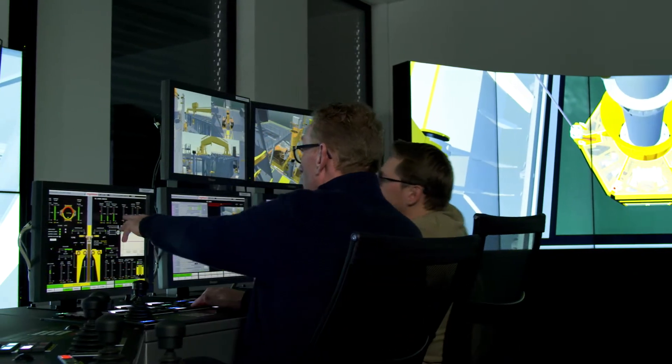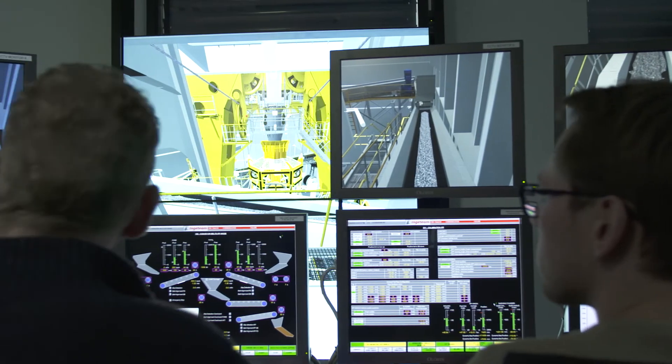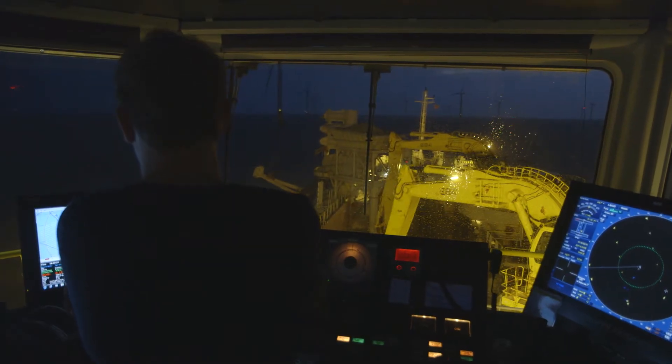Also, the instructor can introduce faulty situations. After completion of the training, the trainee is fully capable to perform his activities on the actual ship and find his way aboard.